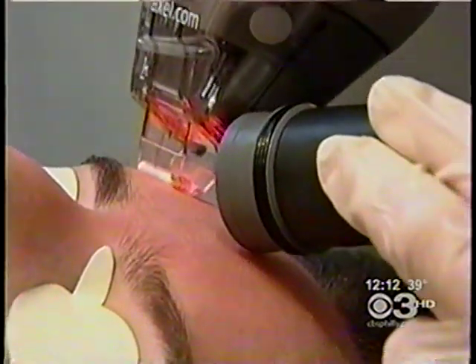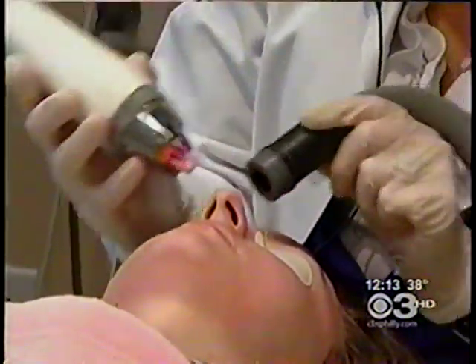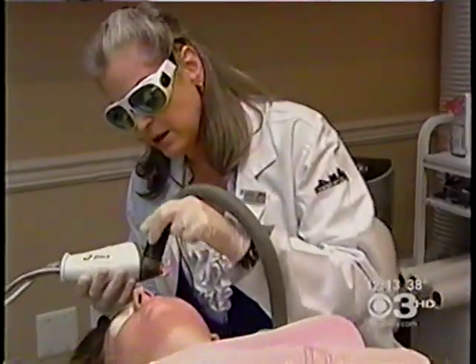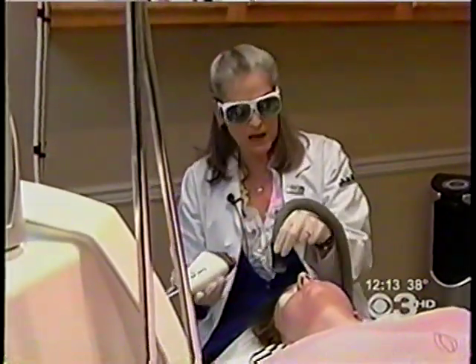Fenlon says Fraxel did it. This treatment relies on the body's own ability to restore itself back to health — tiny little spots of laser-damaged skin surrounded by areas of undamaged skin, which allow the damaged areas to heal very quickly without any bleeding, weeping, or oozing, and with very little in the way of wound care. And that's the beauty of Fraxel.